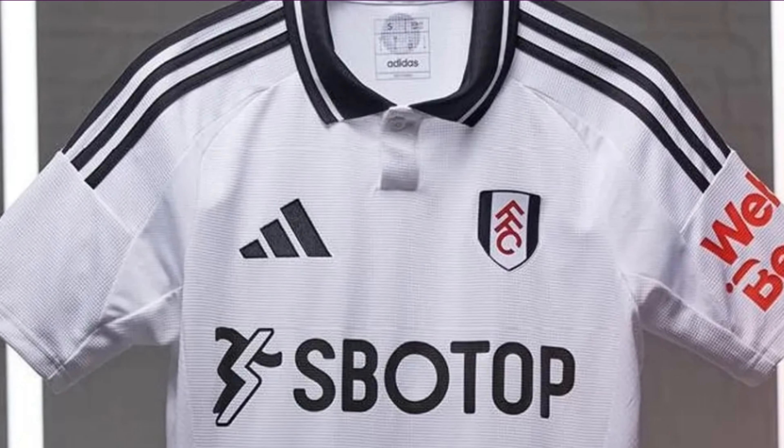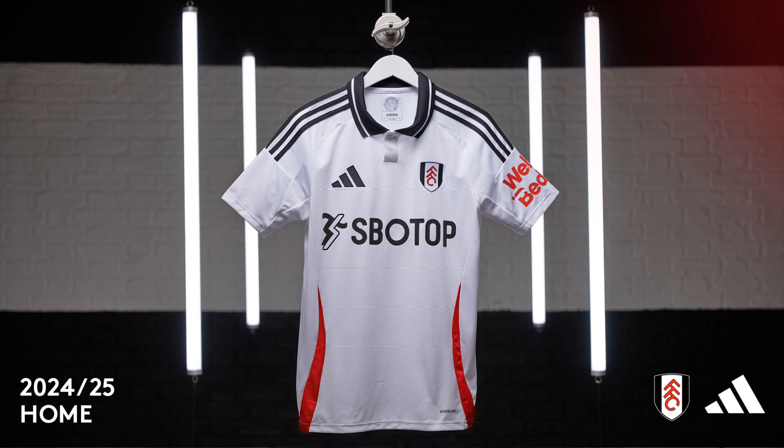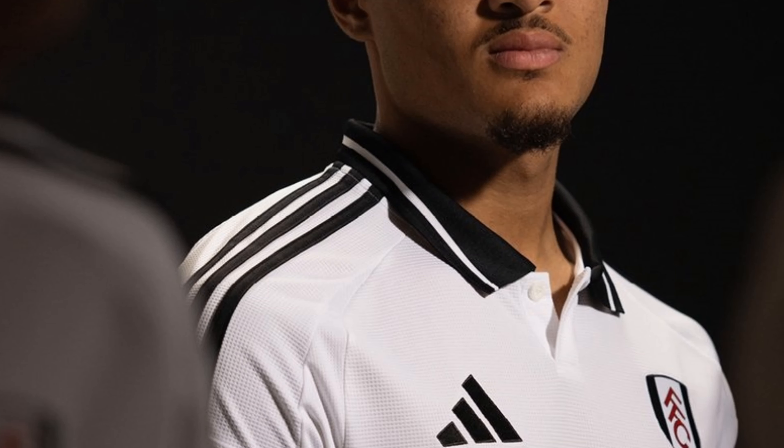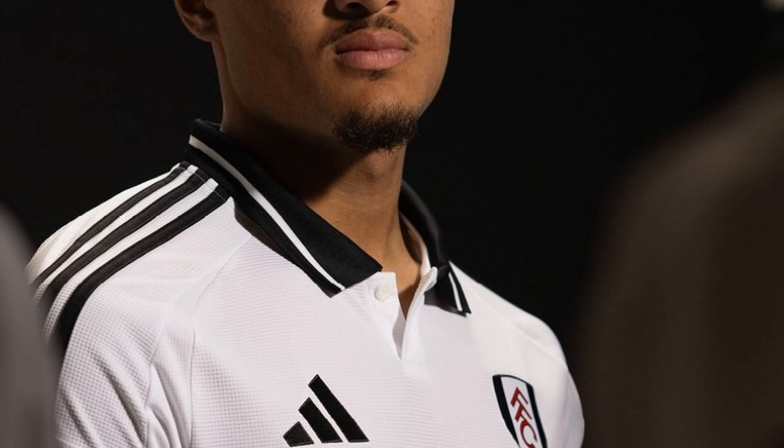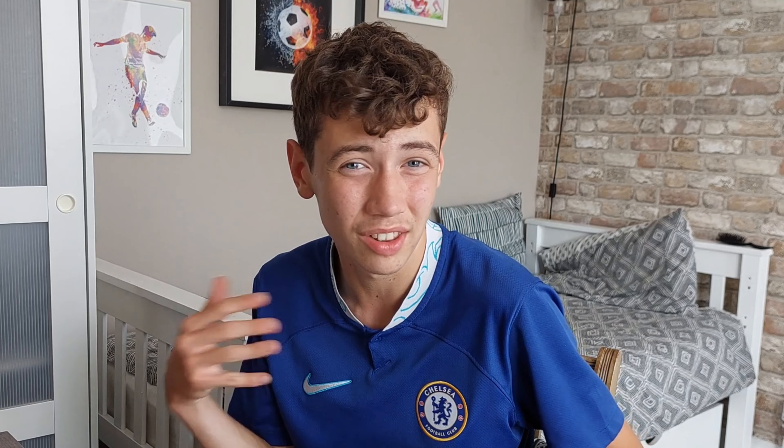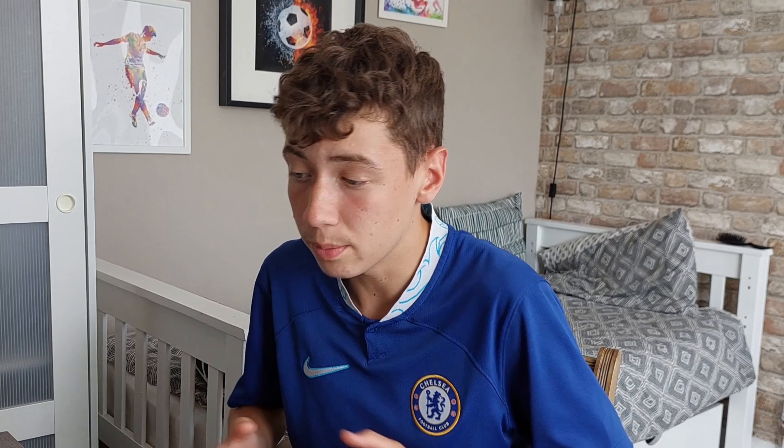Next up we have Fulham and I'm going to put this in mid straight away, because it's literally the definition of mid — it's not good, it's not bad. I don't know why there's a red stripe on the side; it doesn't look good. In matches the polo collar looks kind of clean, but like I said, it's not really that good and it's not really that bad. That's why I'm putting them in mid.